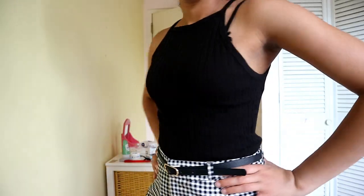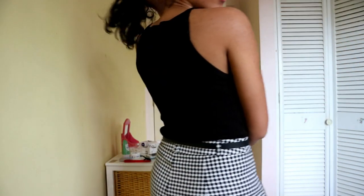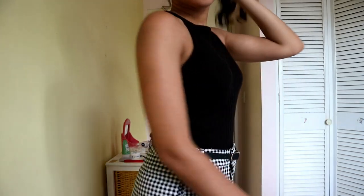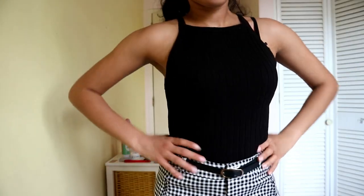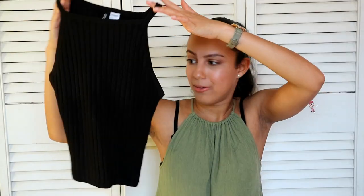The next thing I got is this black halter top — it's just a simple black top, it's really cute. I really like it; you can wear this with a lot of things. I have a lot of ideas in mind and I just thought this is such a cute but simple piece to have in your closet, so that's why I bought it. I also bought a pair of socks at H&M.